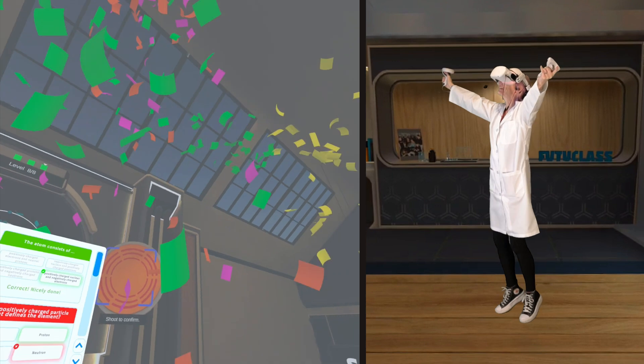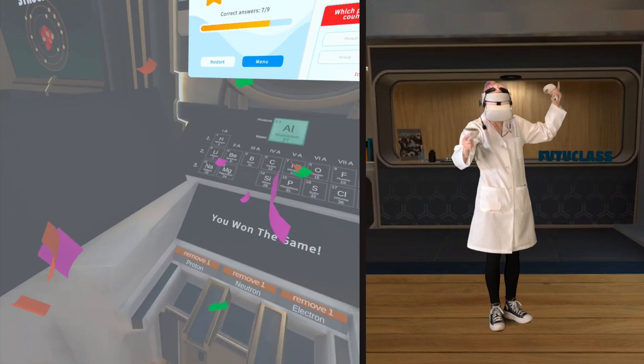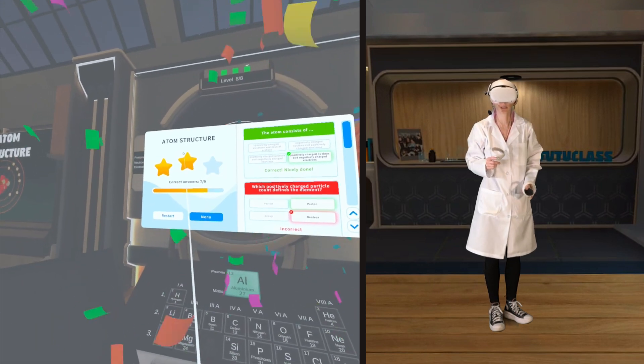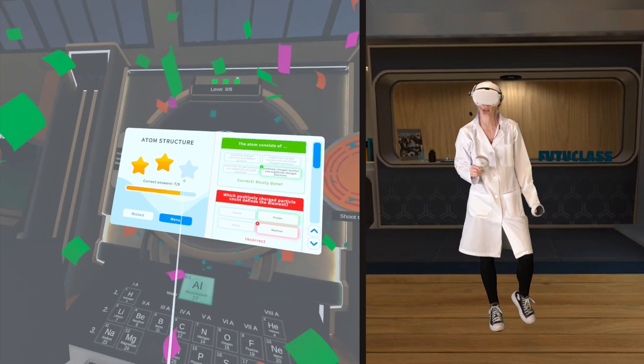You have reached the end of the game. Now you can take a look at the questions answered during the game. Oh no, I only got two stars. But hey, I got seven out of nine — that's pretty good.